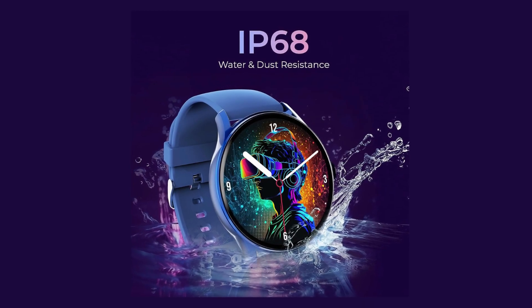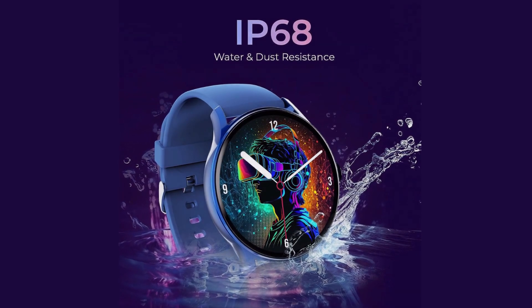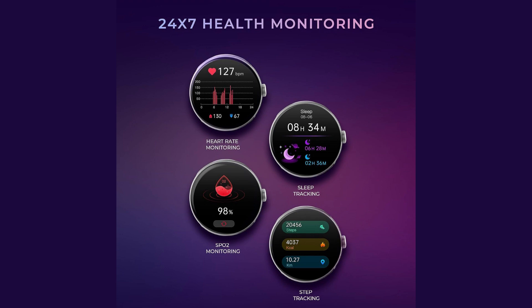The smartwatch is also water and dust resistant, which will protect the watch from water and dust. The Beats Flare Pro offers an impressive array of over 100 sports modes.